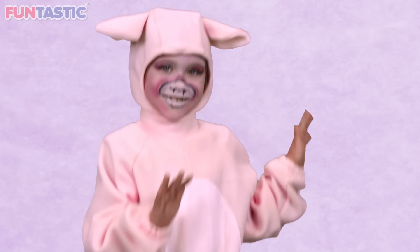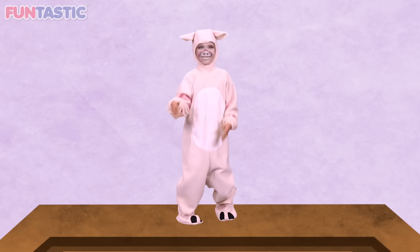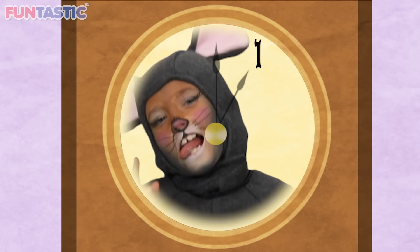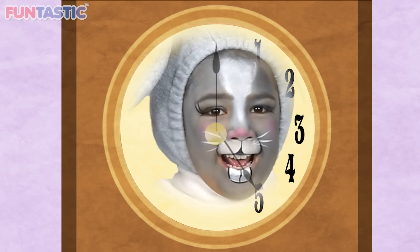Hickory diggory dock, the pig pranced up the clock. The clock shook six, the pig pranced down. Hickory diggory dock. One! Two! Three! Four! Five! Six!